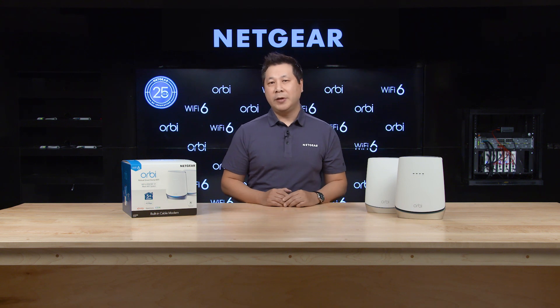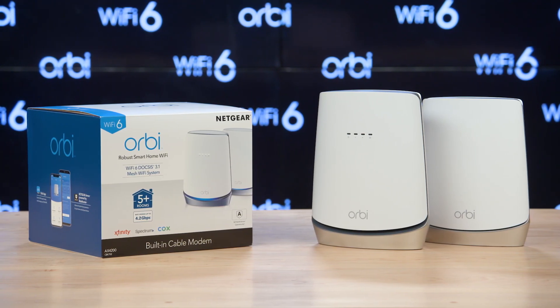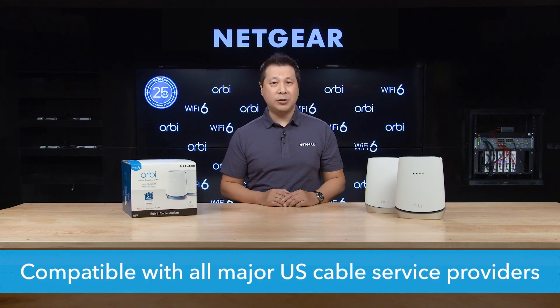If you pay for high-speed cable internet, chances are your router can't deliver the maximum Wi-Fi speeds your internet is capable of. This Orbi Home mesh system will upgrade your Wi-Fi to blazing fast speeds and, with its built-in cable modem, it will eliminate cable modem rental fees. It's compatible with all major US cable service providers with all internet speed tiers.